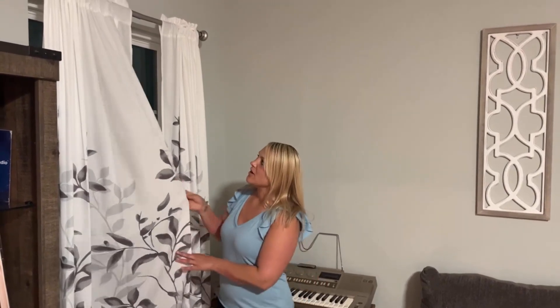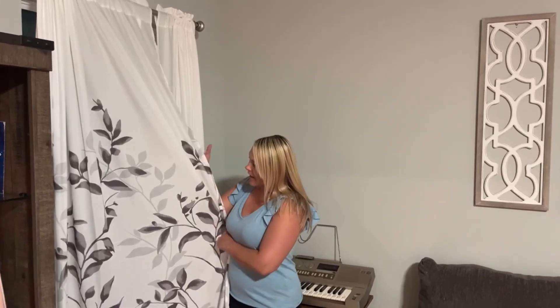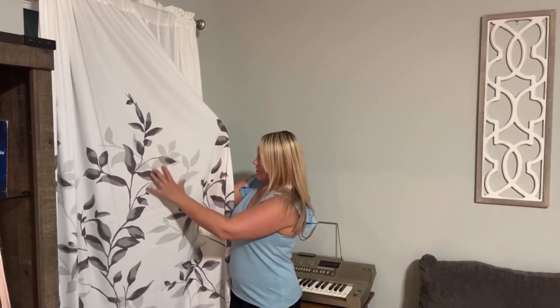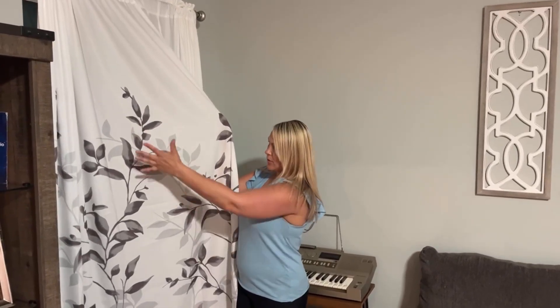They are very neutral and clean. These are a nice crisp white color with a couple of different shades of gray, as you can see, and they look like some viney plants or leaves.